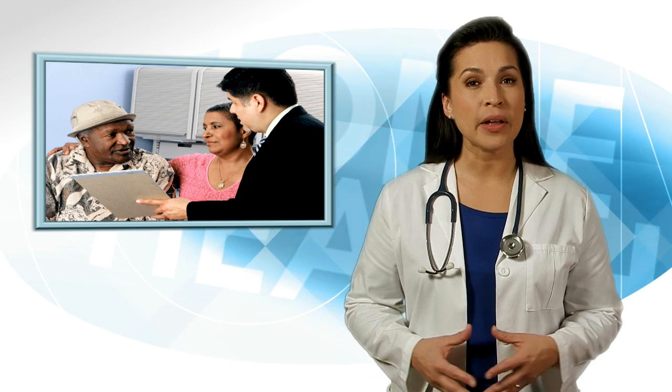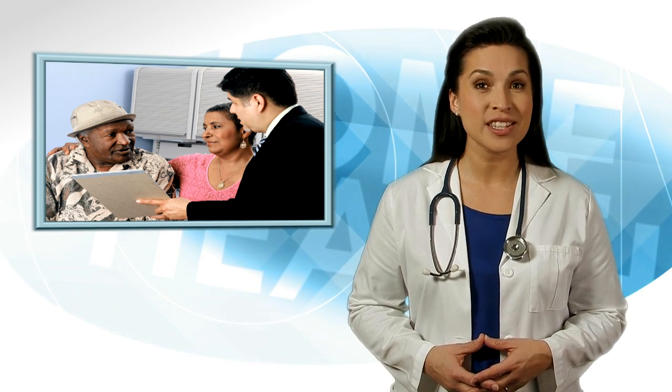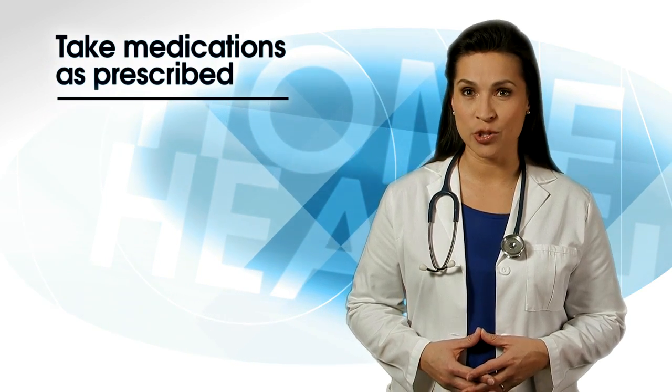If you're worried about the cost of your blood pressure medication, tell your doctor or pharmacist. There may be a less expensive medication or a generic form that you can use instead. Never stretch out your medicines or skip doses. It's important that you take your medications as prescribed to prevent a heart attack or stroke.